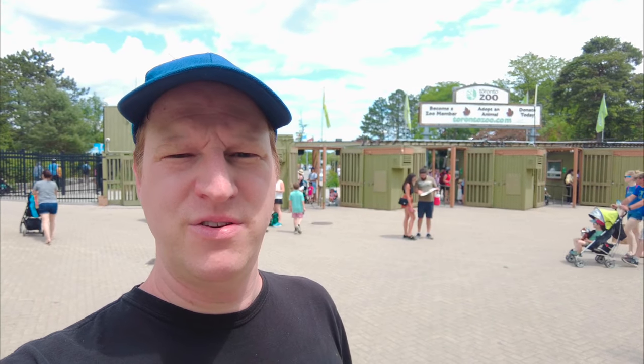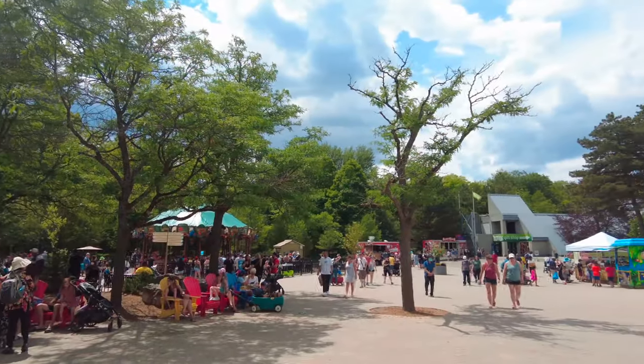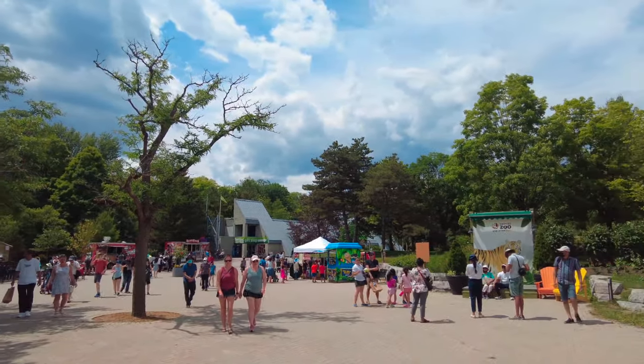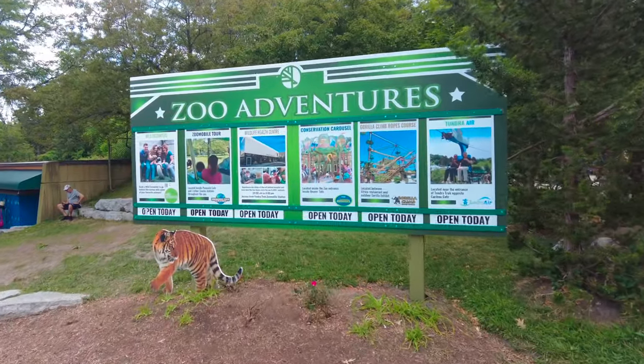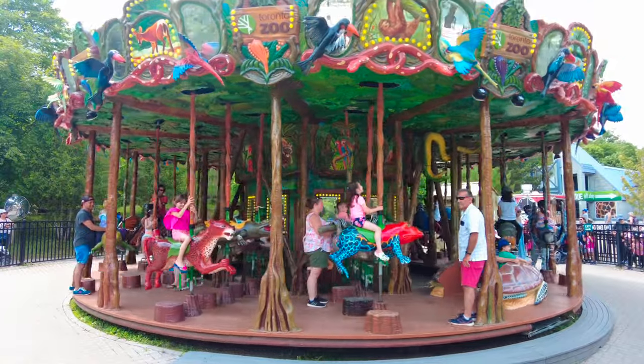Hi guys, today I'm joining you from Toronto, Ontario and I'm at the Toronto Zoo. This is the largest zoo in Canada with over 5,000 animals and 500 different species. Let's go see what we can see. The Toronto Zoo welcomes over 1.3 million visitors each year and sits on 700 acres of land divided into 7 sections, which each represent a geographic region.